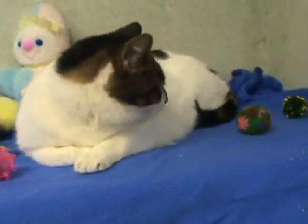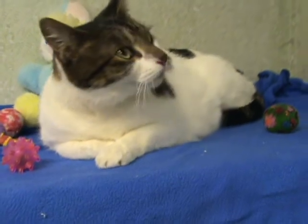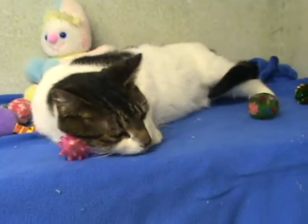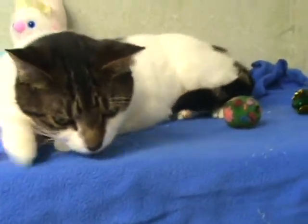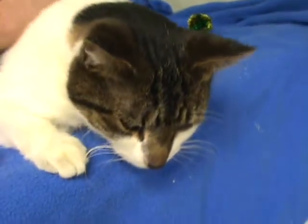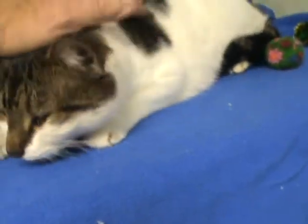This is Zoe. Zoe is a three-year-old spayed female, a little love bug. She loves to be petted, loves to have stomach rubs, very sweet, calm, clean, and litter box trained of course.